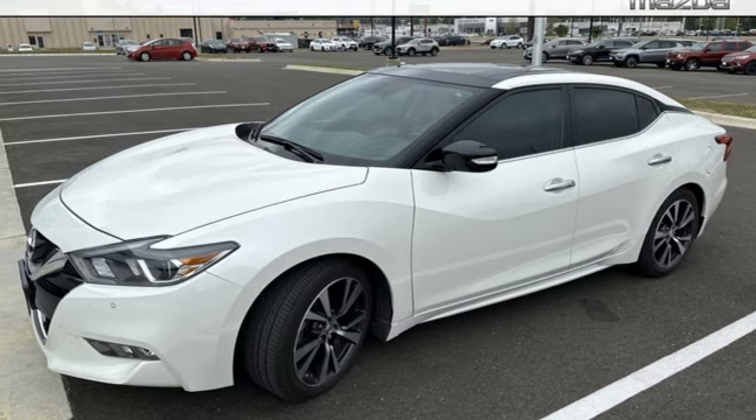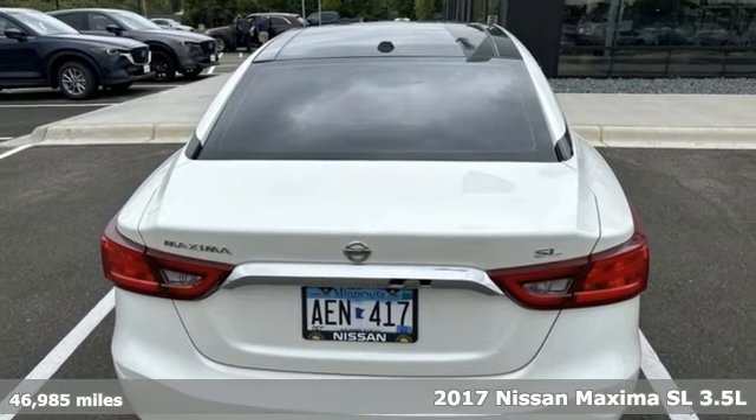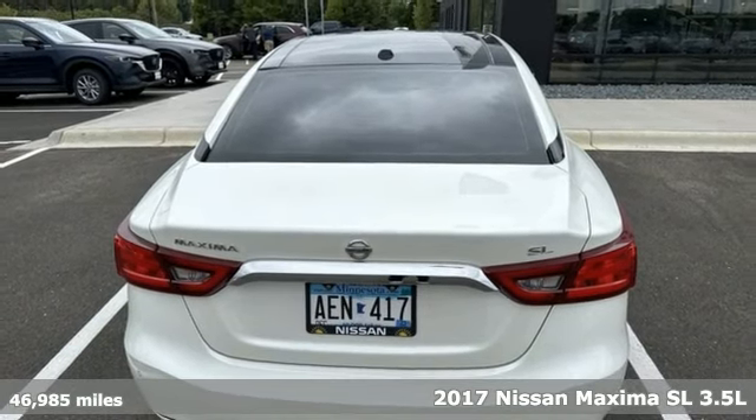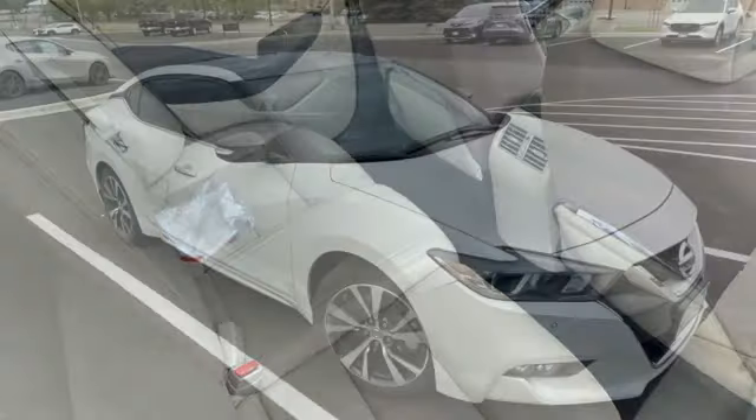It's a 2017 Nissan Maxima. Always be ahead of the curve in the sporty Maxima. It's where practical never loses its enthusiasm for driving. Plus it offers an exciting list of features.